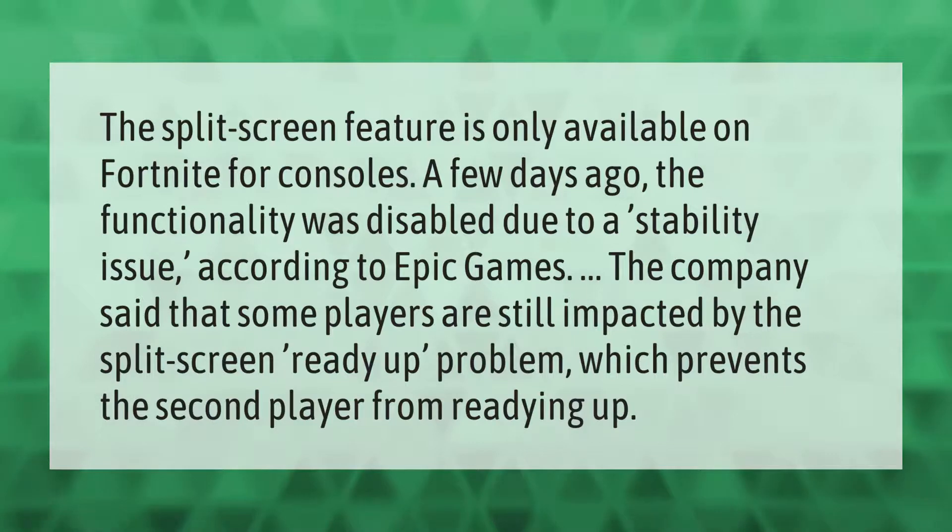The split screen feature is only available on Fortnite for consoles. A few days ago, the functionality was disabled due to a stability issue. According to Epic Games, some players are still impacted by the split screen 'ready up' problem, which prevents the second player from readying up.